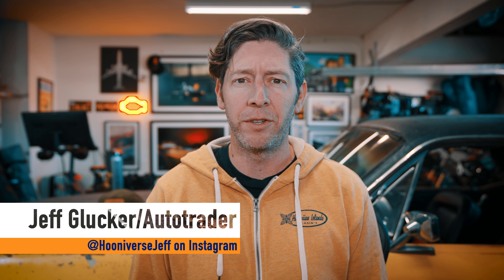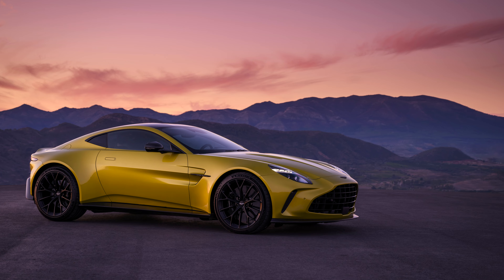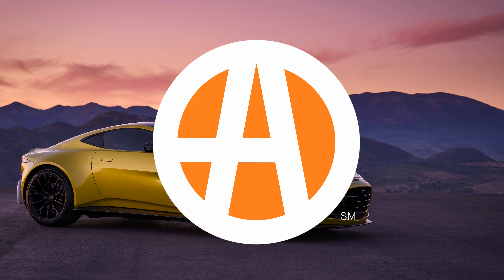The Aston Martin Vantage just got a major upgrade for the 2025 model year. Following a similar move Aston made turning the DB11 into the DB12, the automaker has given the Vantage a facelift, reworked the cabin, and given the car a lot more power. This fancy-pants sports car just got a whole lot sportier.